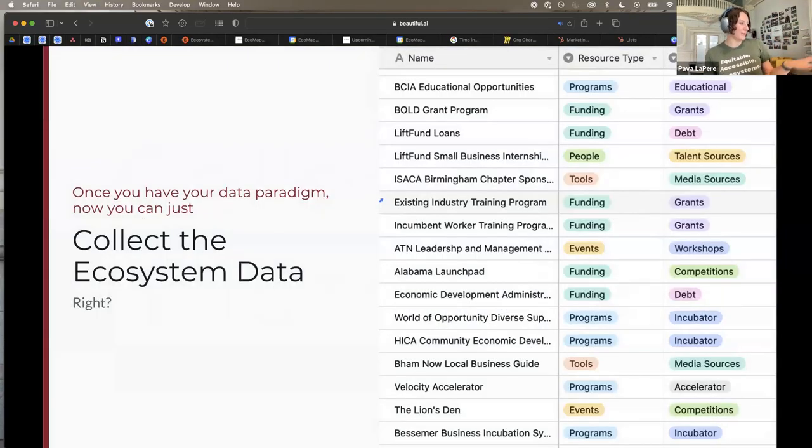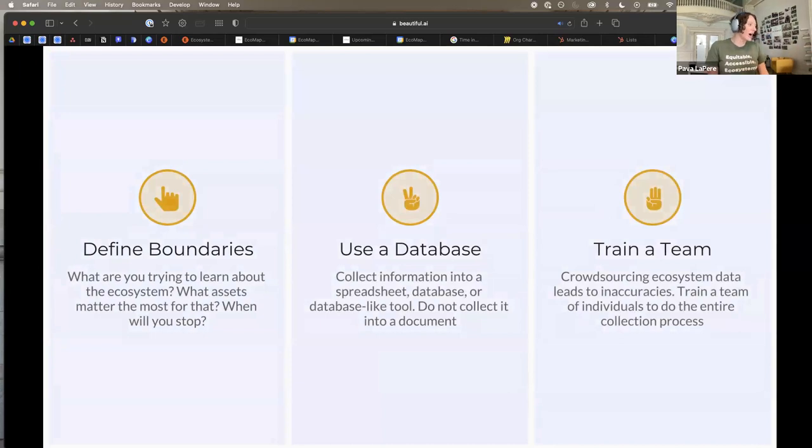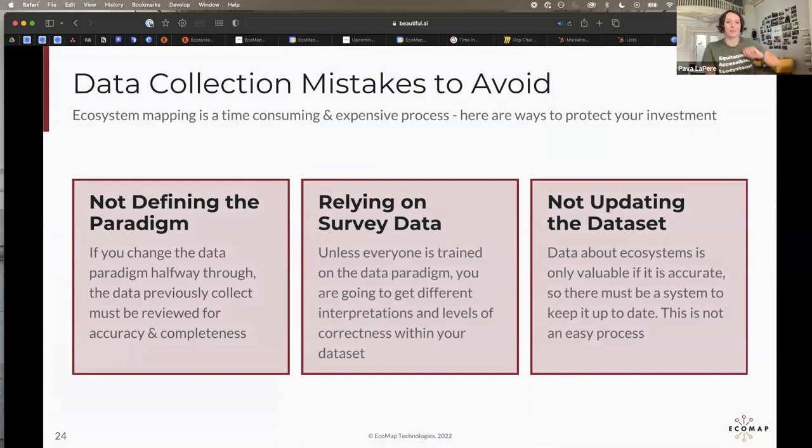A data paradigm needs to be defined in terms of what fields you'll create, what categories you have, what values are in them, and what type of relationships you'll track — before you start gathering the data. The first mistake is not defining that paradigm. If halfway through you decide you want five stages of companies instead of four, every single thing you've already collected needs to be reconsidered. If you decide to add incubator as a category in addition to accelerator, every single program has to be re-examined.